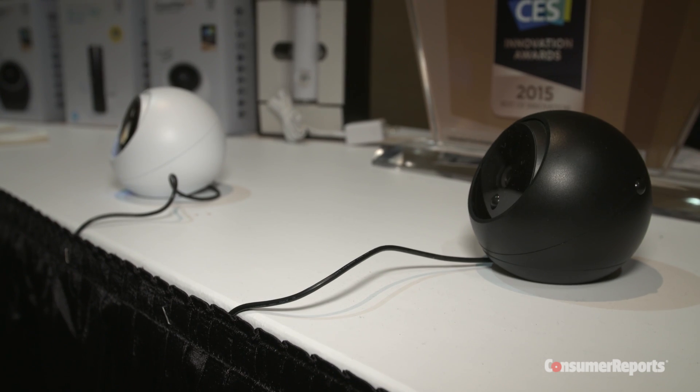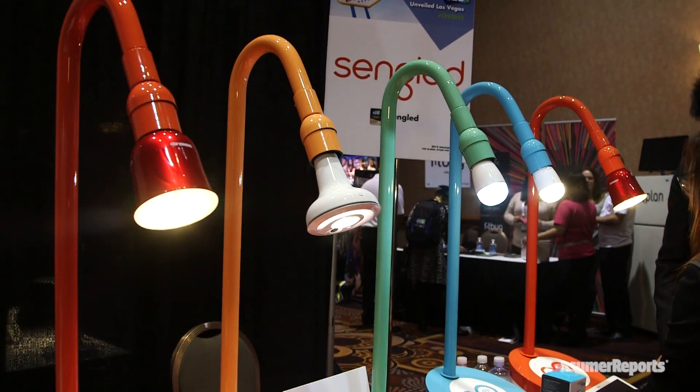One of the big trends we're seeing at CES this year is smart home devices. Much like the devices that have come out this past year, Nest has really been a pioneer here — last year they brought out a smart smoke detector.